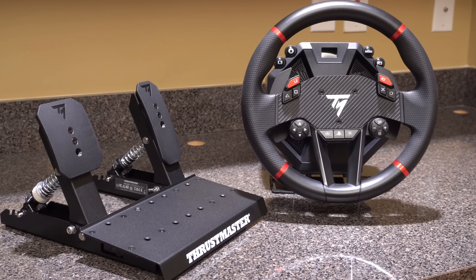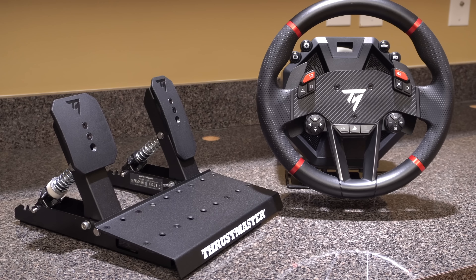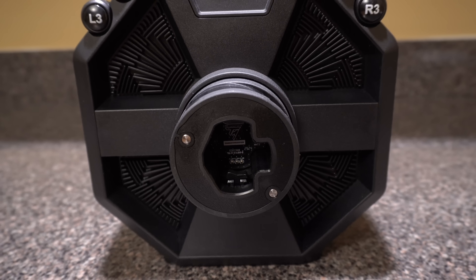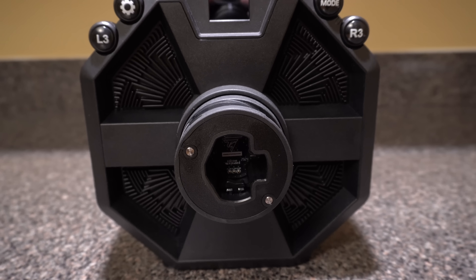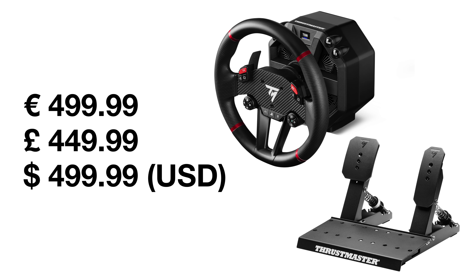It includes an 11.8-inch or 30-centimeter sport car wheel rim and Thrustmaster's Raceline Pedals LTE. The wheelbase uses Thrustmaster's new direct drive quick release standard for wheel rims and is compatible with the rest of the company's ecosystem of products. It's priced at $499 US or 499 euros, with the first units shipping in November 2024.